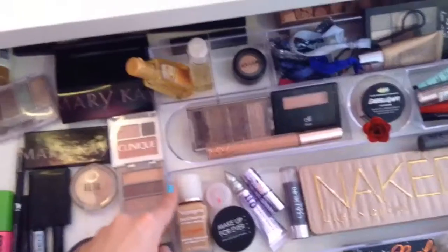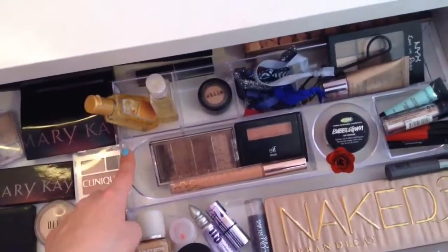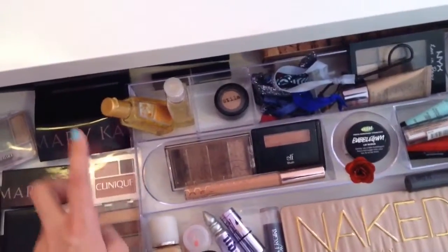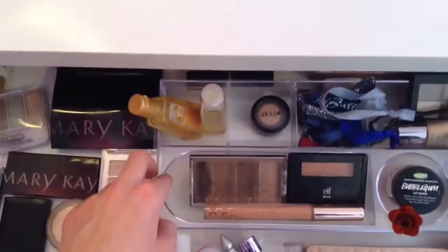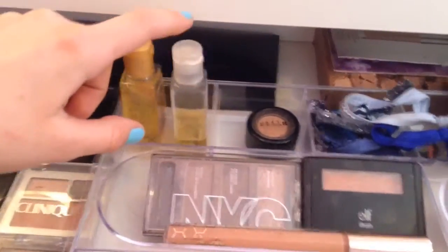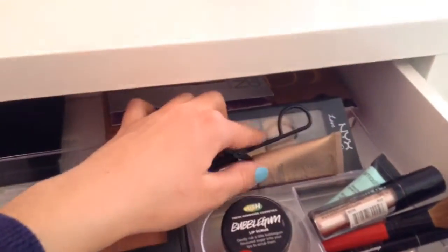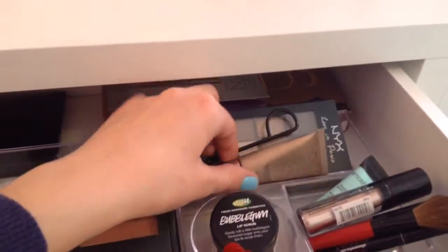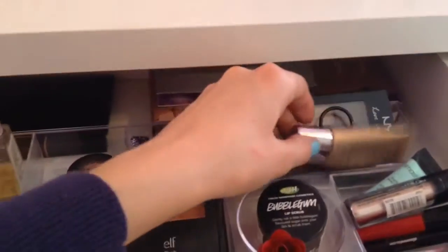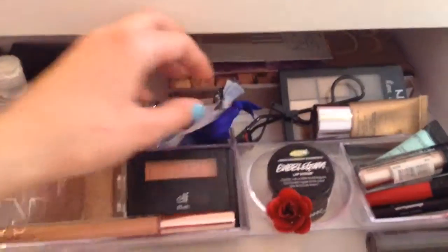Here's just an overview of my makeup. This container — I'm not really sure where it's from but I'll try to link it in the description box since I got it for Christmas. In the first little row I have some hand sanitizers, a Stila eyeshadow, some hair bands, my NYX mini palettes, my Naked BB cream, and my eyelash curler.